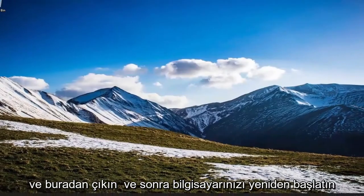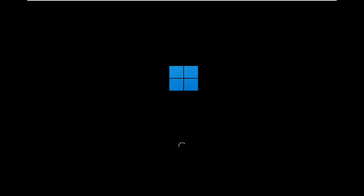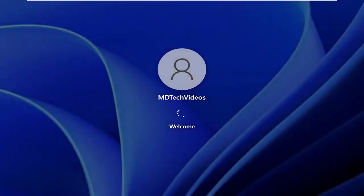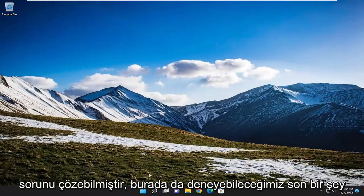Okay, so once that's done, go ahead and close out of here and then restart your computer. And there you go — hopefully that was able to resolve the issue.